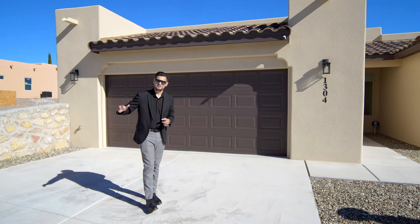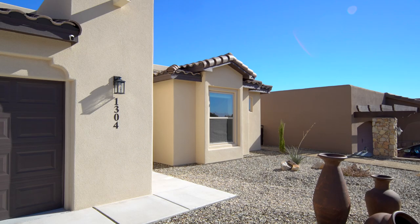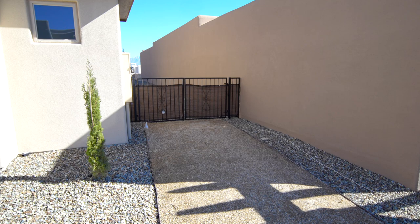Another feature I want to show you is this zero lot line. The home was pushed all the way to the property line - this is where your home ends. That was done so you can have plenty of room on the other side for parking or if you need to pull up a vehicle. You have a double gate so you can pull your vehicle to the back if you need to.